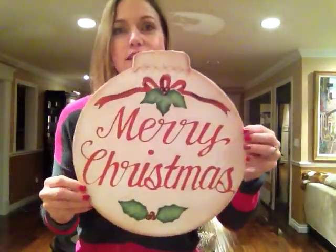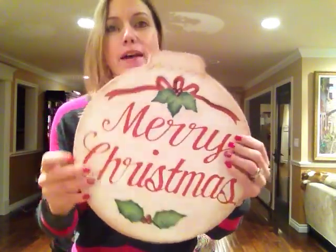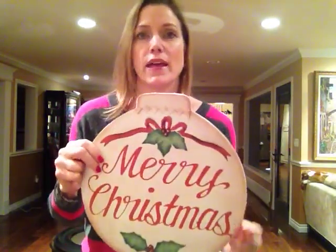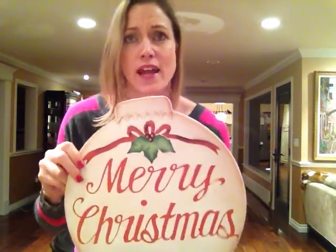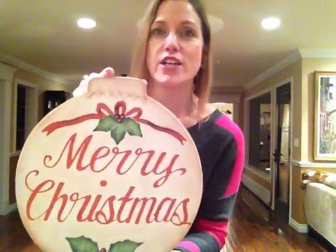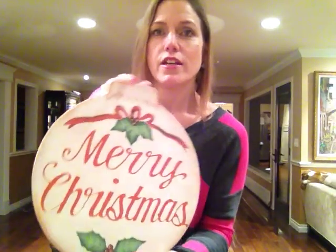I also got one non-clothing item that's going to be really cute for Christmas. It's a tin Christmas ornament that says 'Merry Christmas,' and it looks really old-fashioned and vintage. I'm going to put it on a plate stand in my kitchen at Christmastime. It was $0.99, and with 20% off it was about 80 cents — I couldn't pass it up.